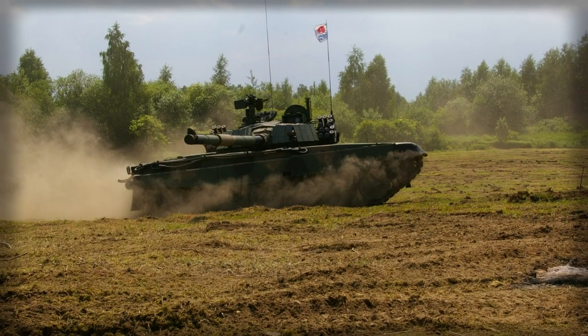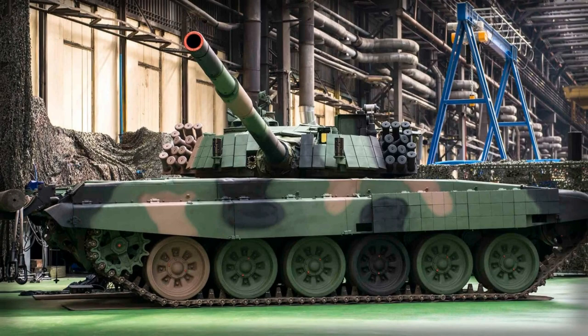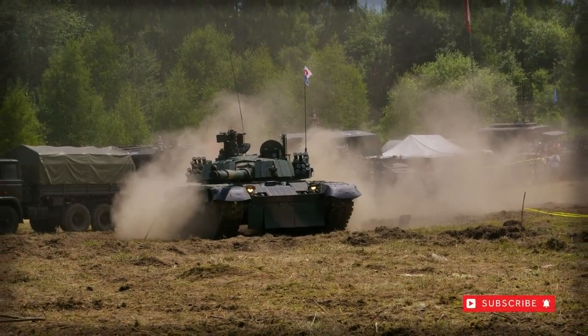Some 225 of the type are believed to have been produced, with an initial year of service being 1995. In Polish, the Twardy name translates to "hard," helping to showcase the vehicle's tough battlefield nature.